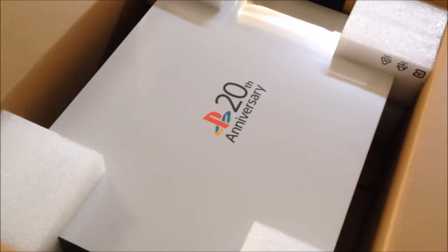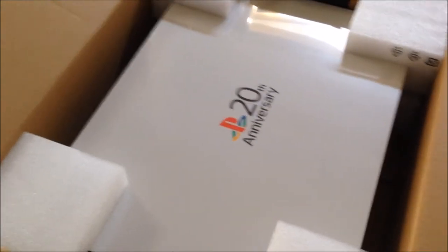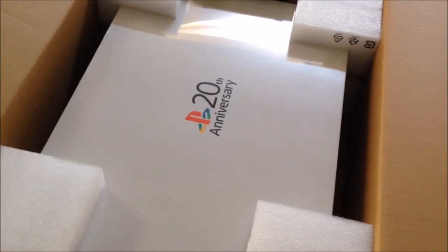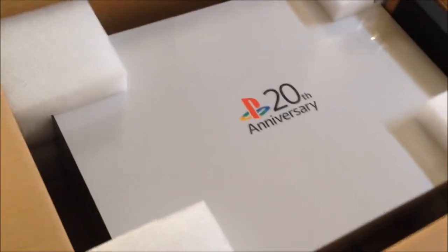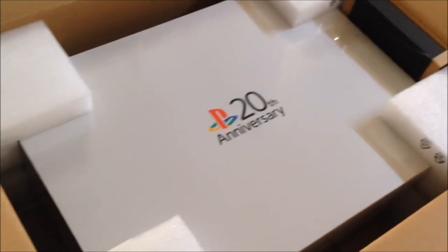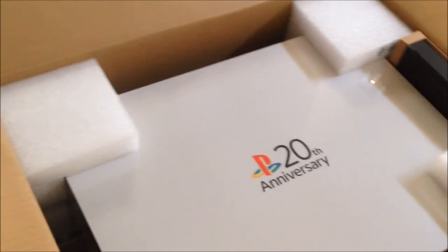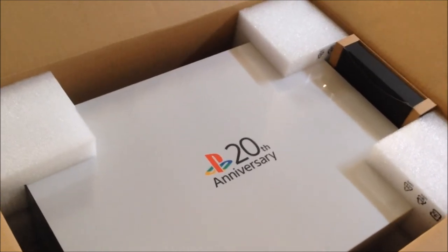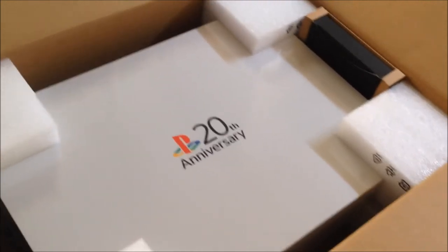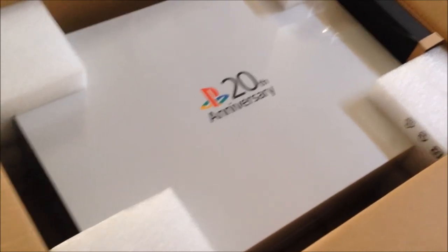I still can't believe I have it — 12,300 worldwide, and I'm really grateful. I'm going to keep this sealed and not open it at all. I already checked to confirm it's completely sealed, and I'm going to leave it in the same box it came in. Maybe later down the line if I need money I can put it on eBay — unopened, sealed, brand new.